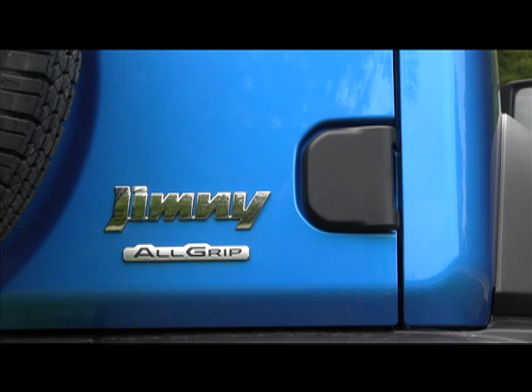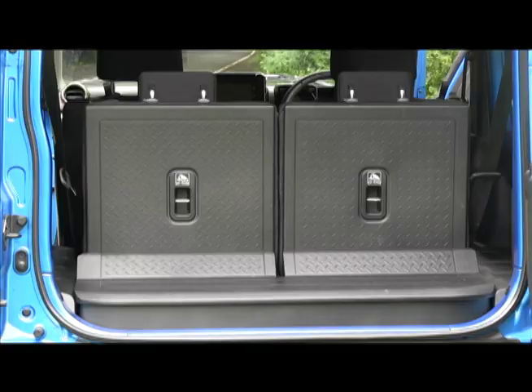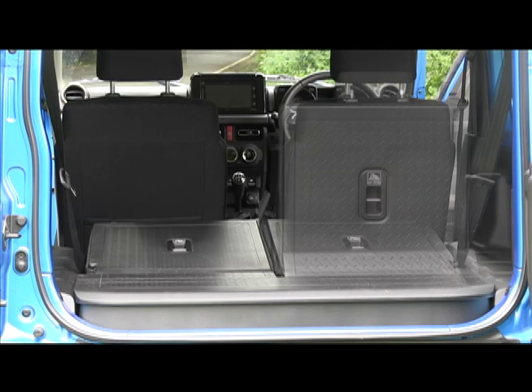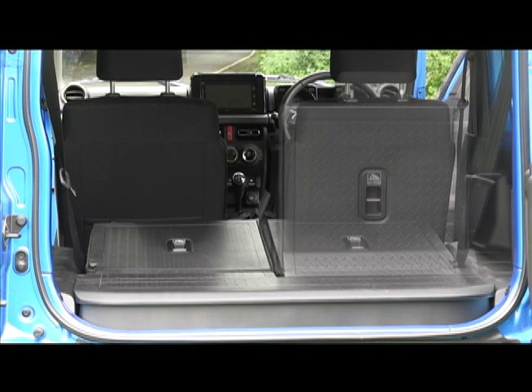The interior is made with tough materials, and the car's exposed hinges and visible spot welds are part of its aesthetic appeal. The rear seats are best for children. The boot when they're up is tiny, but fold them down and you'd have room for a sheep or two.